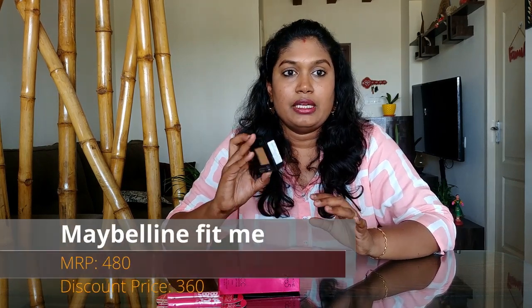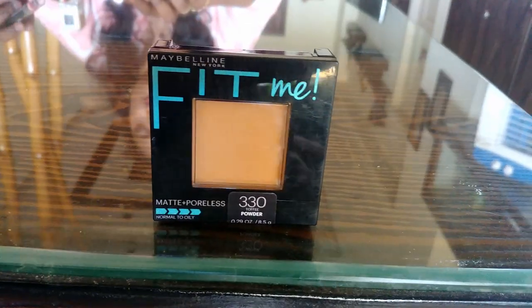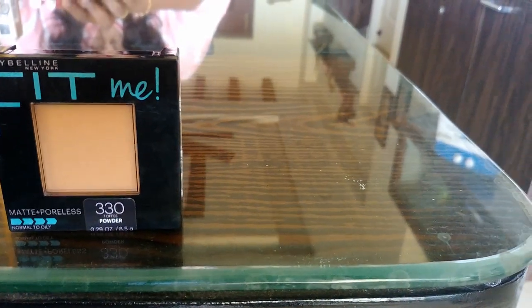The product is Maybelline Fit Me — it is a compact powder. It is 8.5 grams and MRP is 480. The sale price is 360. Shade number is 330, which is a darker shade, but it gives correct coverage. It is an almond shade. The coverage is super and it is lightweight for day-to-day use.